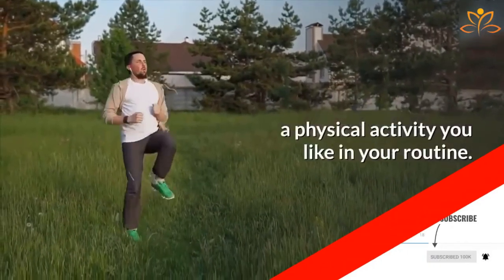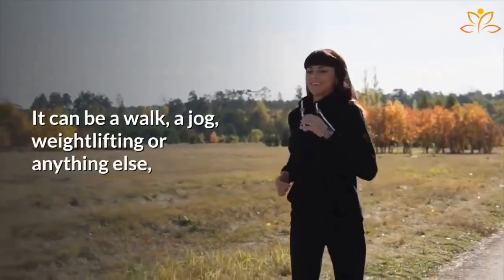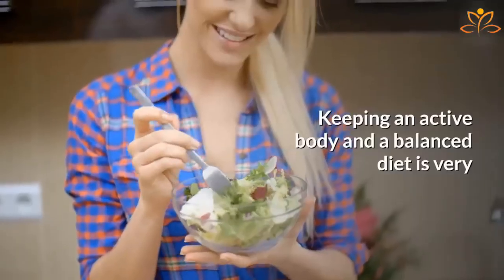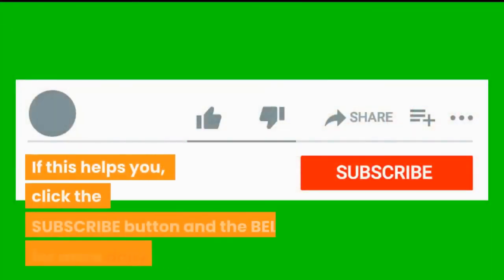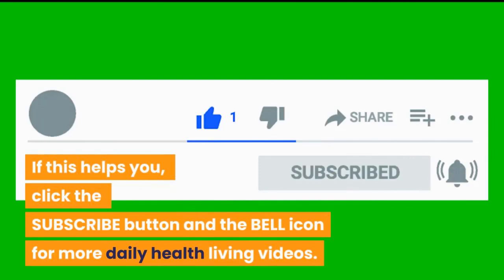Don't forget to include a physical activity you like in your routine. It can be a walk, a jog, weightlifting, or anything else — as long as it is something easy for you to keep up. Keeping an active body and a balanced diet is very important to healthy weight loss. If this helps you, click the subscribe button and the bell icon for more daily healthy living videos.